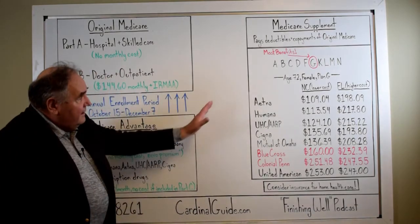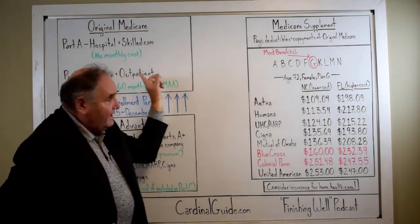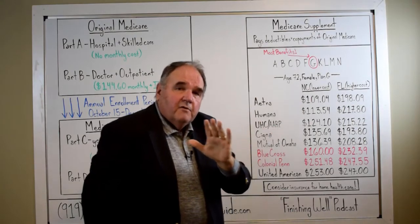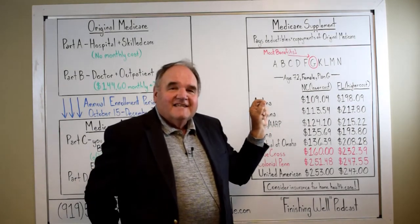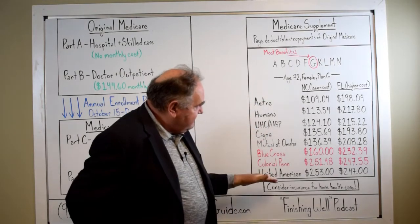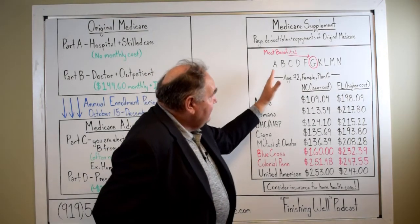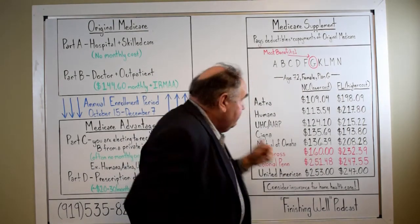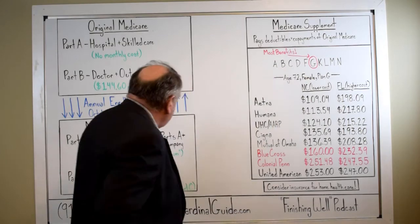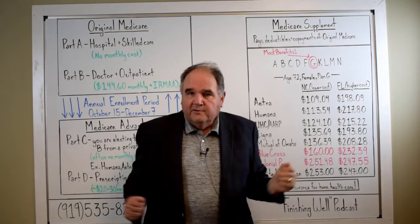Let's talk a little bit about Medicare Supplements. You can only have a Supplement in combination with Original Medicare. The government over 30 years ago standardized these things, so the policies sold by different companies are exactly the same. They're called by letters of the alphabet — just like Medicare's parts — and this is where people get completely confused: they mix up the supplement plan letters with the parts of Medicare, and they have almost nothing to do with each other.